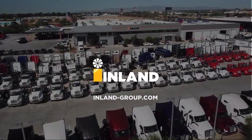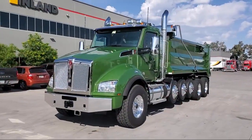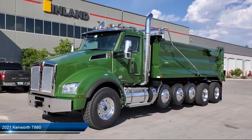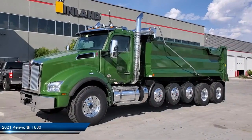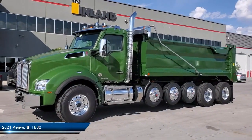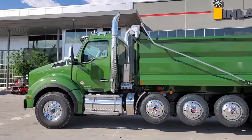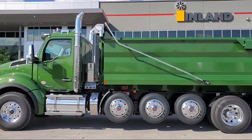Welcome to Inland Kenworth. Here's a look at another one of our great vehicles for sale. It comes equipped with five rectangular LED marker lights, an electronic backup alarm, jumpstart terminals, Chalmers suspension, a front tow hook, and all aluminum wheels.